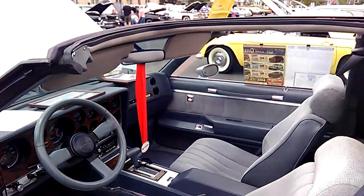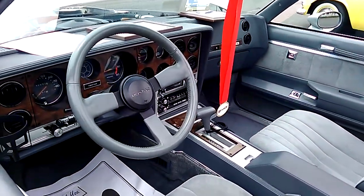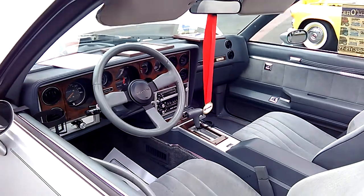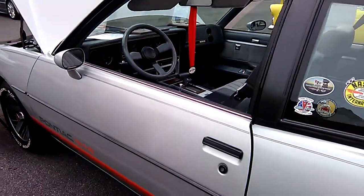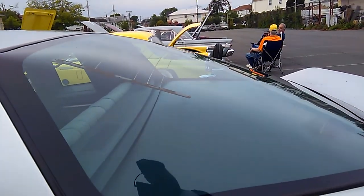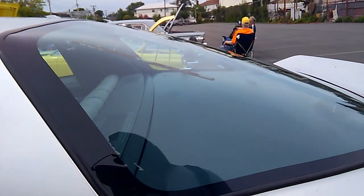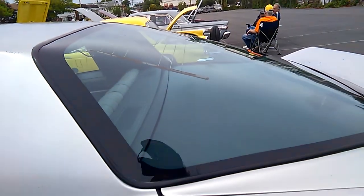So it has a T-top, it's got a generic luxury car rear instrumentation. But this is what people wanted to see — the aero roof. This roof was only on this car and the Monte Carlo, same car.